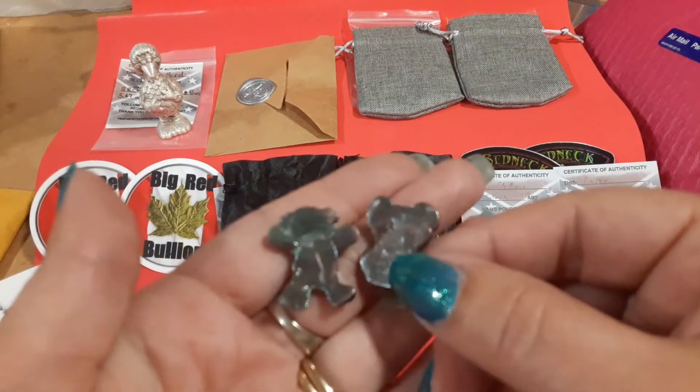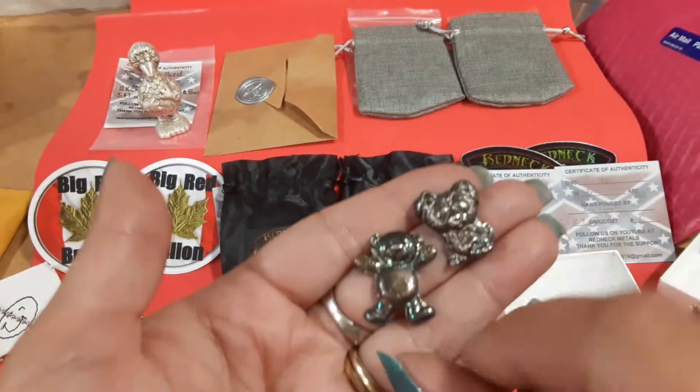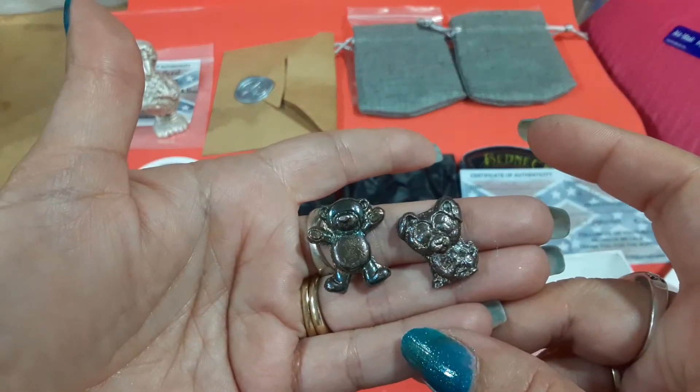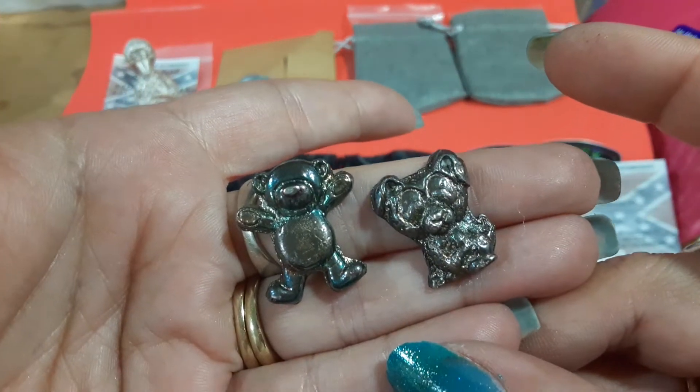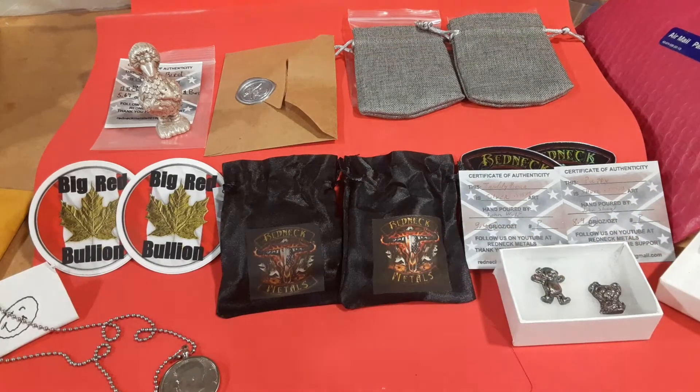I also have a little kitty cat from them, so these are all gonna go together. There's the back — it's silver, it's art, it's toned. You can see the patina. These were from John Wolf.